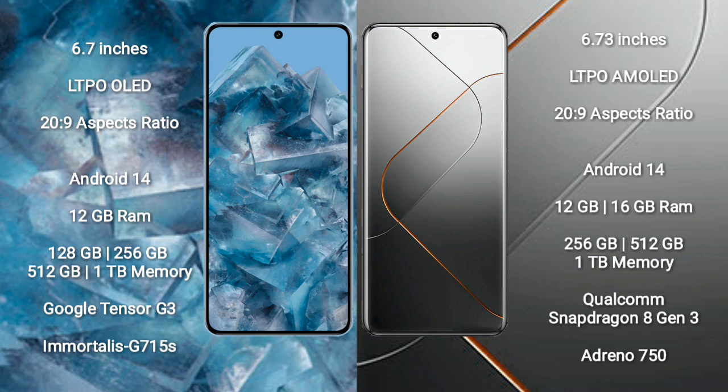Google Pixel 8 Pro features the Google Tensor G3 processor with an Immortalis G715 GPU. Xiaomi 14 Pro comes with 12GB or 16GB RAM and 256GB, 512GB, or 1TB internal storage, powered by the Qualcomm Snapdragon 8 Gen 3 processor with an Adreno 750 GPU.